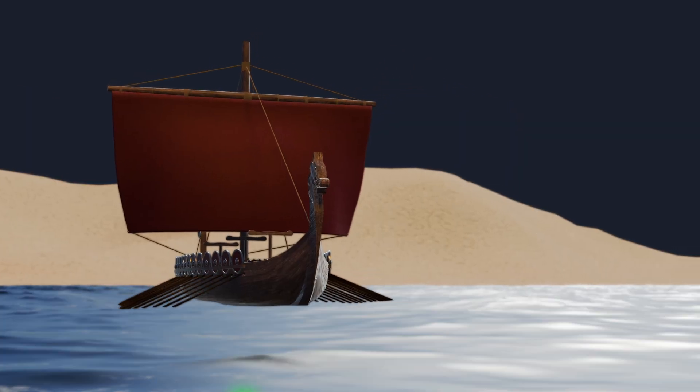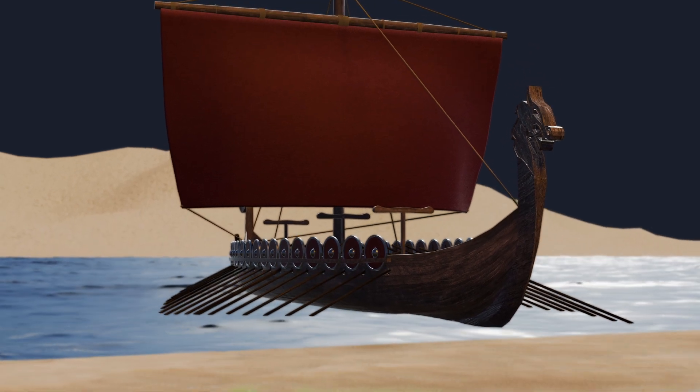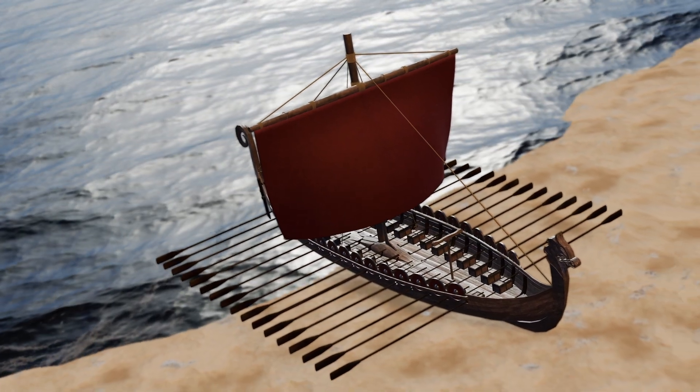The shallow draft allowed them to navigate in just one meter of water and made beach landings possible. Their lightweight also meant they could be carried over land or used for shelter in camps.